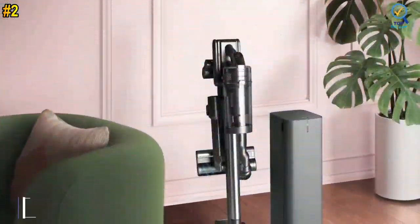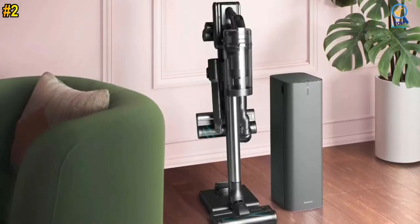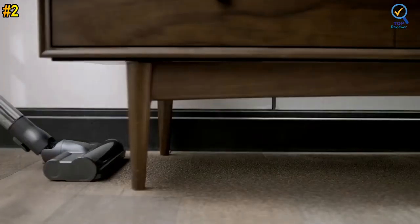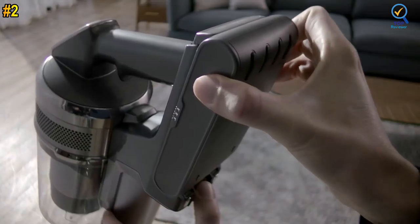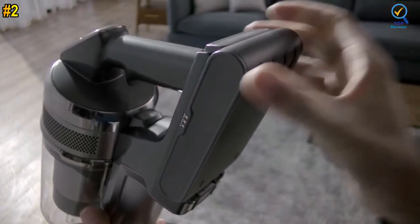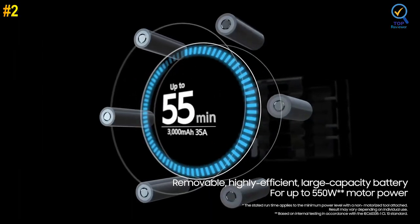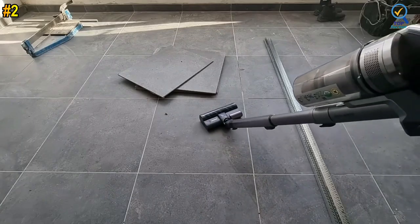Number 2: Samsung Jet 90 Stick Cordless Vacuum Cleaner. The Samsung Jet 90 Complete Cordless Stick Vacuum is equipped for optimal convenience and performance. Use your vacuum for up to 60 minutes of uninterrupted cleaning before a recharge is needed, or easily swap the battery with a spare. Charge two batteries simultaneously with the dual-charging station in just 3.5 hours. Use the turbo-action brush across multiple surfaces.